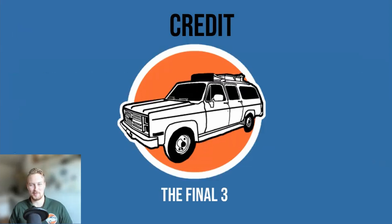Credit — the final three. As I'm sure you've been able to tell, I am very opinionated about credit and credit score. There are only three more components left to cover to get the full understanding of how your credit score is determined.